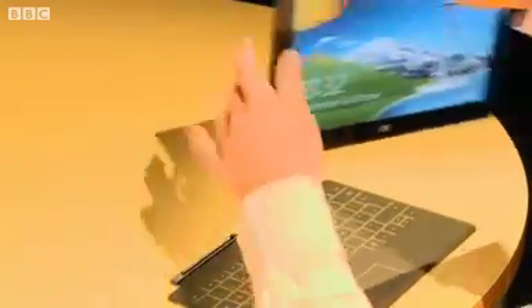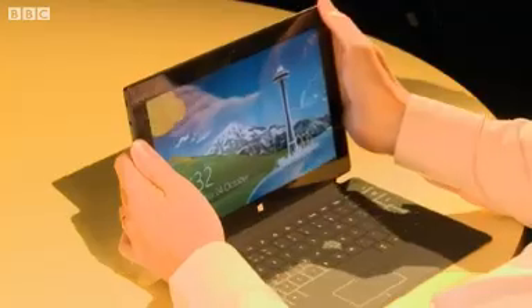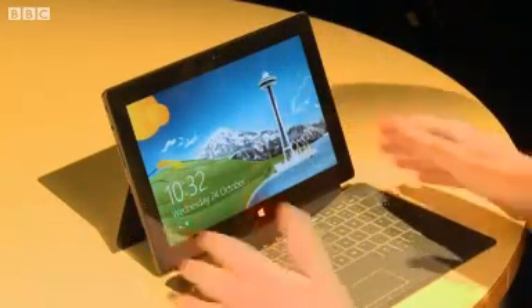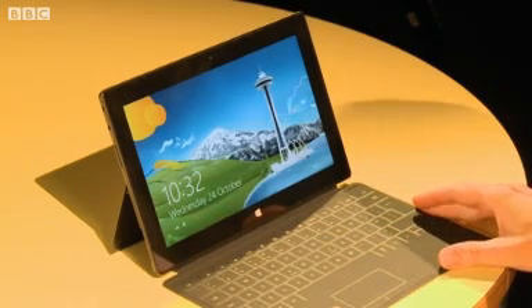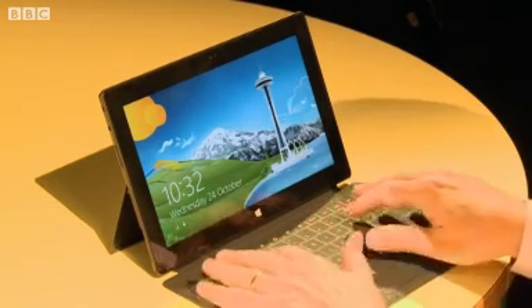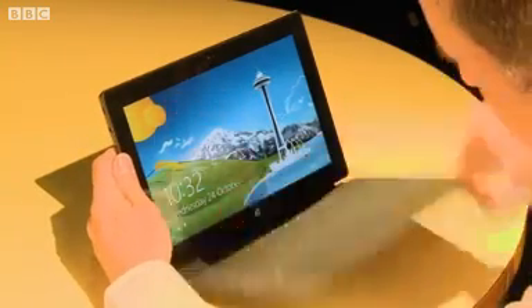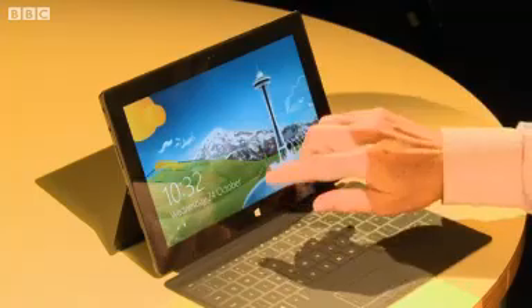Here's an interesting thing. This is the cover — let's just snap it on. Nice, satisfying sound. There's a built-in kickstand, and the first thing you notice about the cover is that it's got a built-in keyboard. You can type away — very soft and light the cover, but the keyboard does work. I have tried it, believe me.